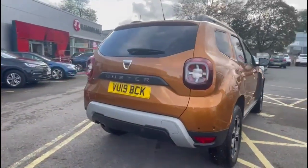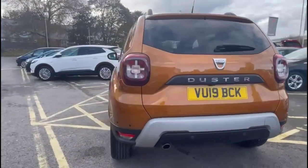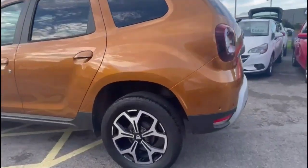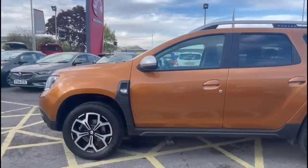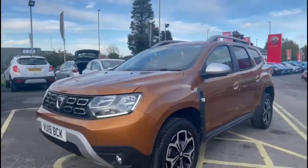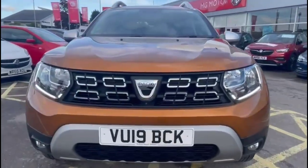It comes with many features including the high-level LED brake lights and rear fog lights, plus rear parking sensors and reversing camera. Stylish diamond cut alloy wheels, privacy glass, plus colour-coded door handles and chrome door mirrors. At the front of the vehicle you'll see LED daytime running lights and front fog lights.